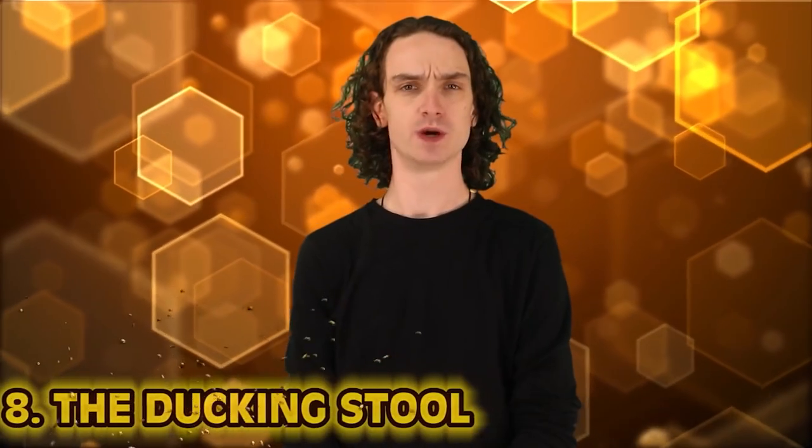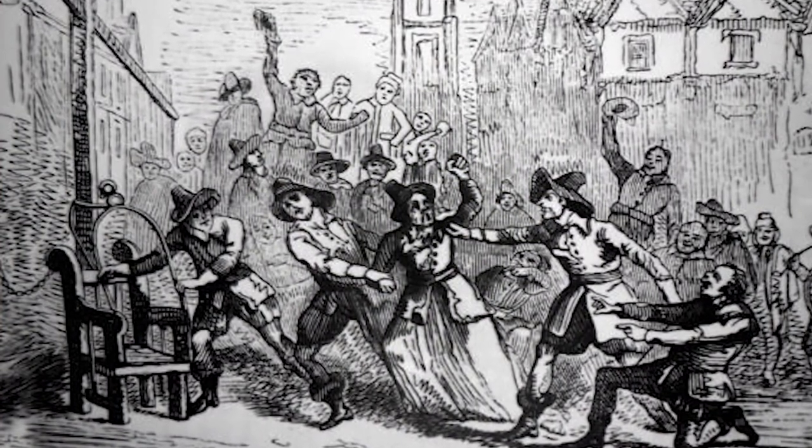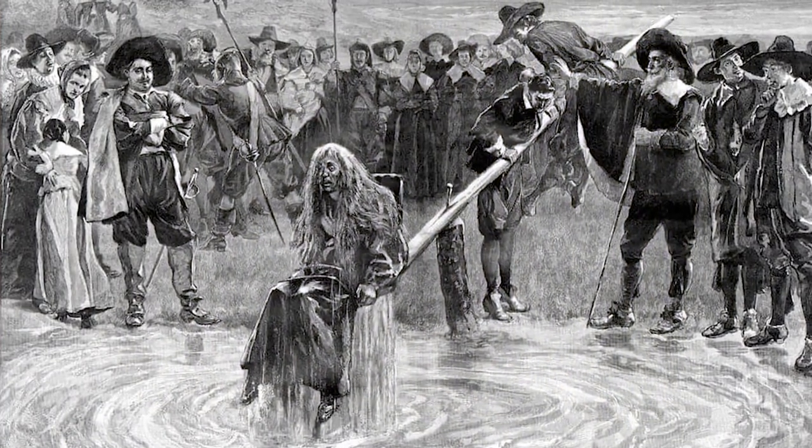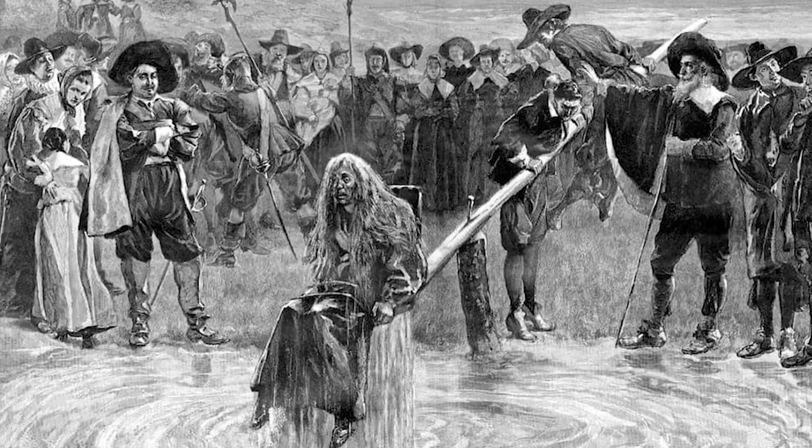Number 8, the ducking stool. The ducking stool was made to punish women involved in sexual activities. Men were punished too, but it was mostly women who had to put up with this. There was the standard ducking stool where women would have to sit in a chair, strapped down while sitting outside of their home or carried down the street — humiliation at its finest. The second version of the ducking stool was essentially the same thing, only it was ducked into a river over and over again to, quote, cool her moderate heat, as French writer François Maximilien Misson says.